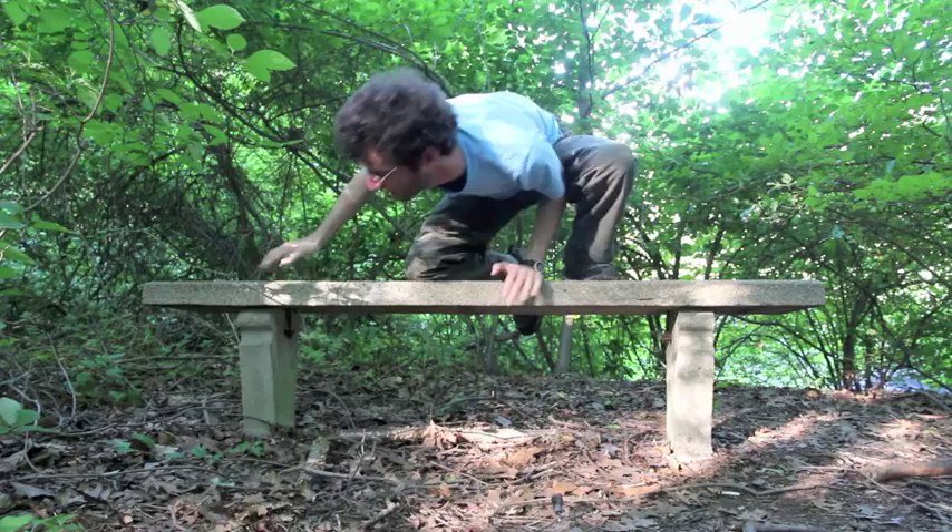These — we've talked about these before — these are kleptoparasitic cobweb spider eggs. They put their eggs in other spiders' webs, and that's how they make a living, by stealing the prey of other spiders.